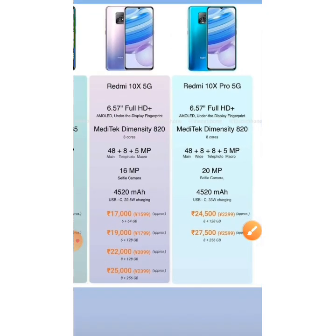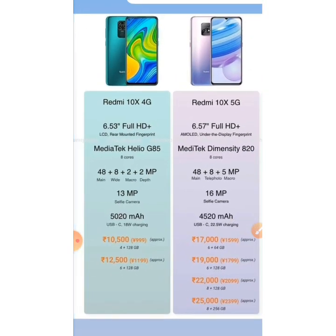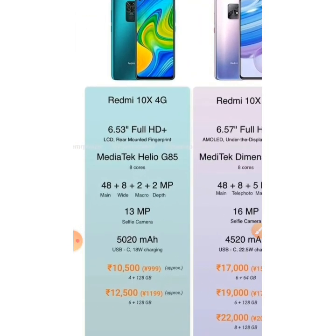Overall, I would recommend the Redmi 10X 4G. I think it's Redmi's answer to the Realme Narzo 10, and I highly recommend it if you're looking for a phone around 10,000 rupees.